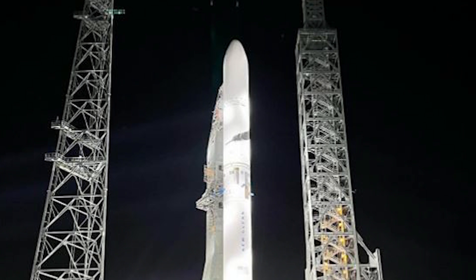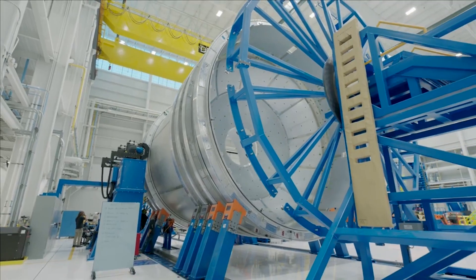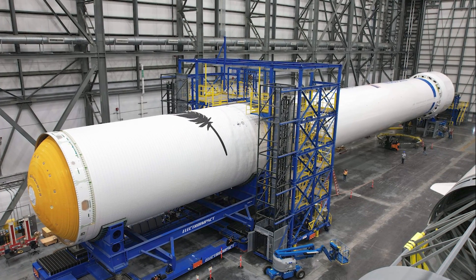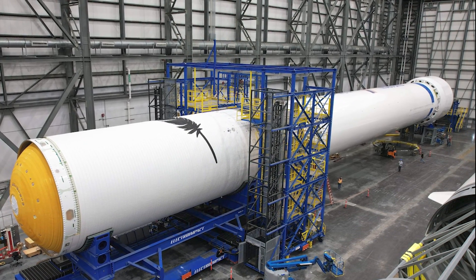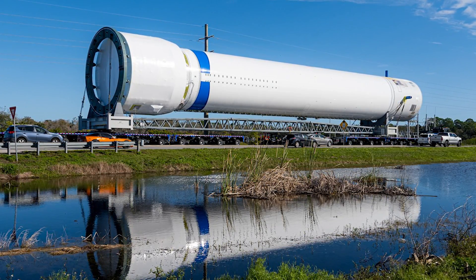In another quote, Blue Origin said the rocket will remain vertical for at least a week for a series of tests in preparation for its first launch later this year. They also confirmed that the first stage is not just for testing, but will eventually be used on an actual New Glenn launch attempt. Currently, the stage is still missing some important features such as landing legs, strakes, and fins at the top.